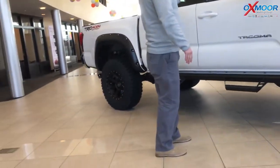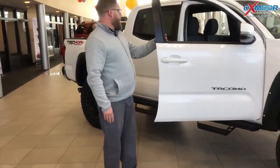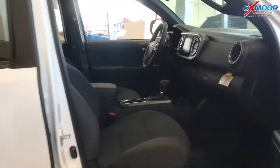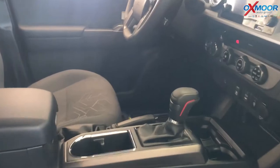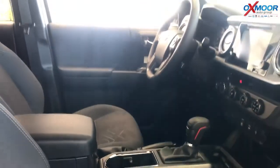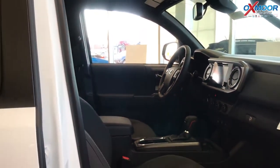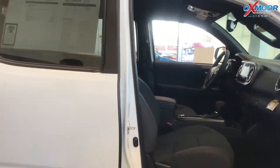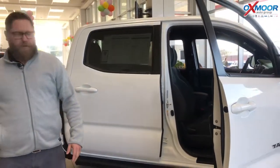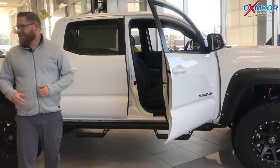I also wanted to show you inside a couple of the features — just some TRD Pro stuff, like the knob shifter there. It's TRD Pro specific. And then the TRD filters and all that cool stuff that makes the truck function better and gives you more off-road capabilities, like we mentioned. So this thing's ready to go, ready to have fun. It's a cool truck.